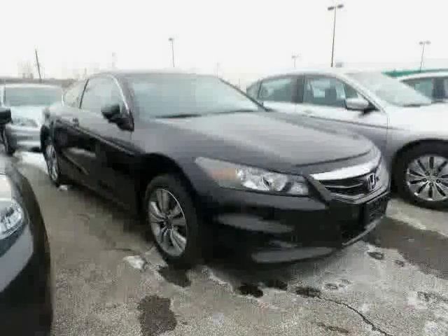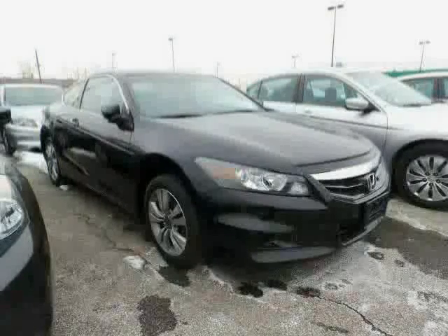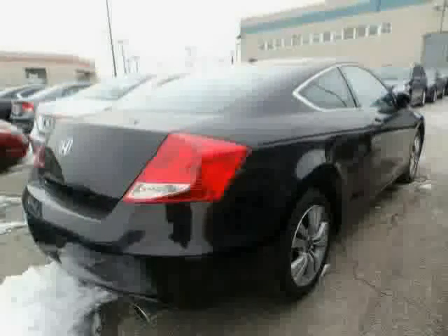Traction control, rear head air bag, anti-lock brakes, and climate control. Driven with care for 29,116 miles, makes this Accord Coupe an easy choice for you.